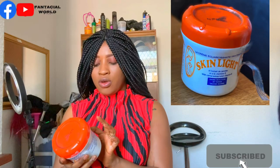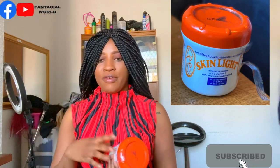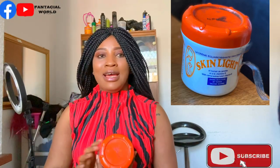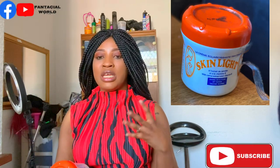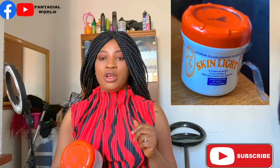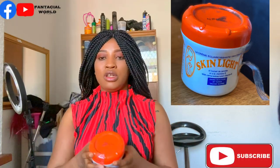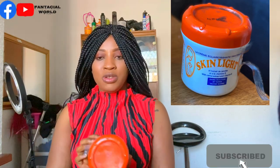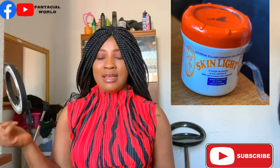This Skin Light actually made me go lighter. I used it with my friend and she went even lighter than me — I was like, how are you lighter than me? It actually depends on your skin type. Results may vary: someone might use it and get a very bright, beautiful skin, while yours might not be as bright.